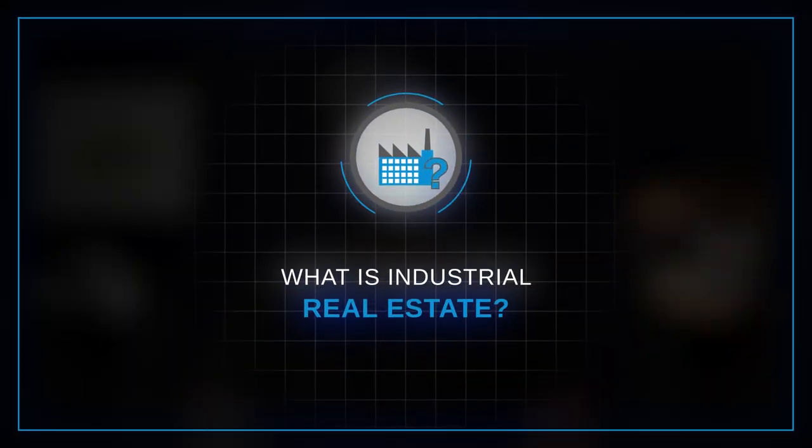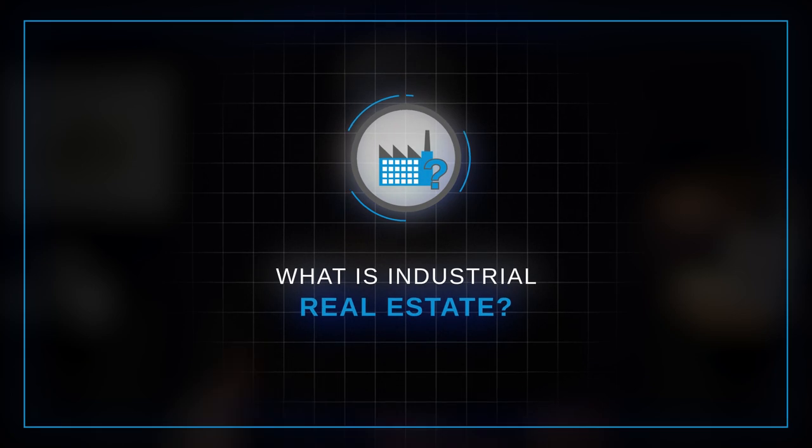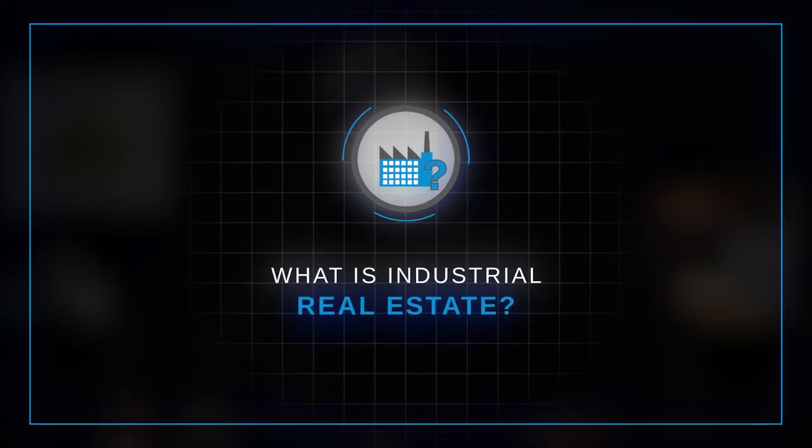First, what is industrial real estate? Industrial can be broadly defined as all land and buildings which accommodate industrial activities. That can include production, manufacturing, assembly, warehousing, research, storage, and distribution.